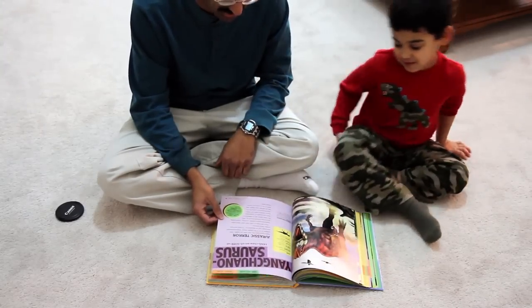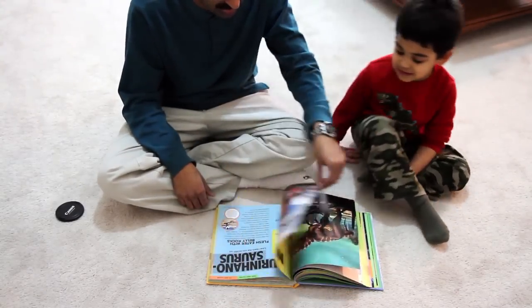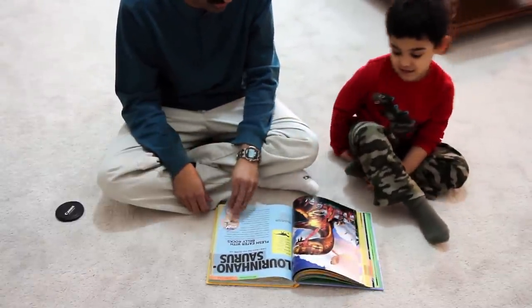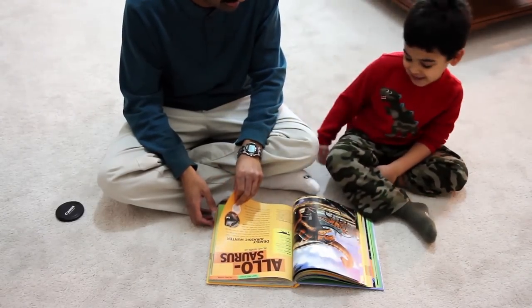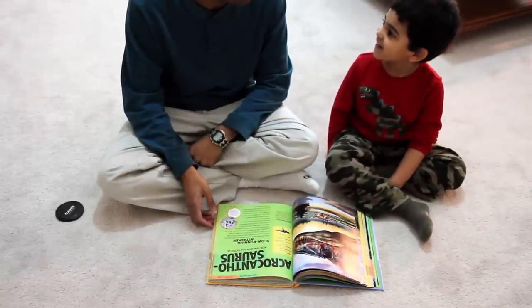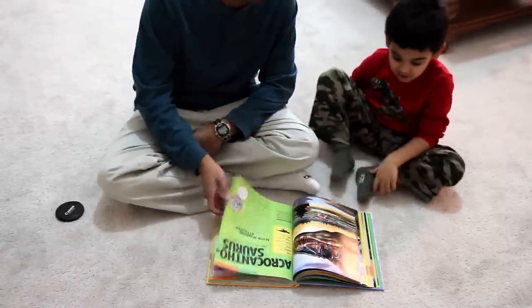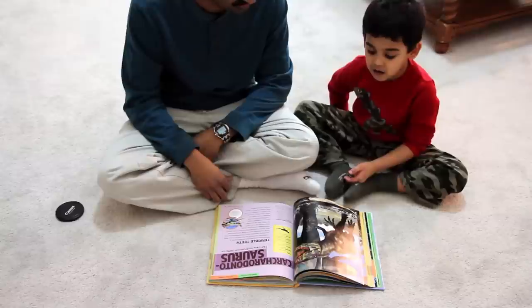Yanchuanosaurus — good. Megalosaurus — very good. Lurene — Eustreptospondylus, a very tricky one to say, good job. Allosaurus — oh, Acrocanthosaurus — we just got this book so that one we hadn't seen before.